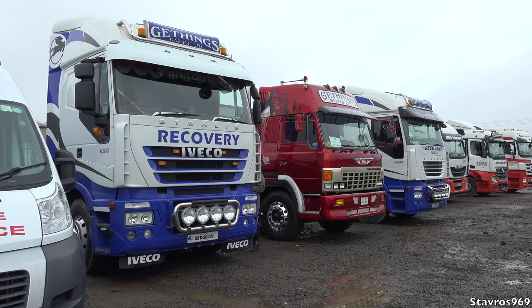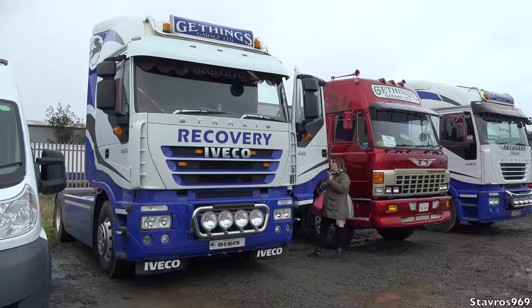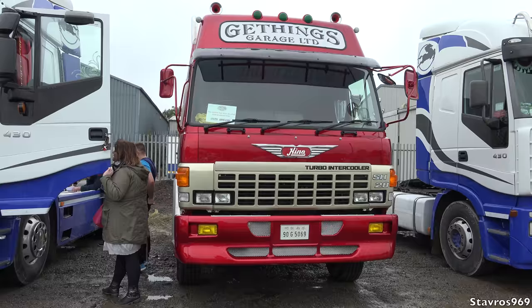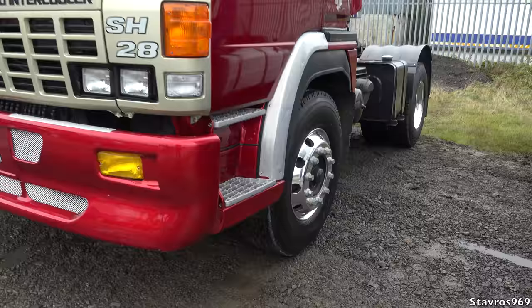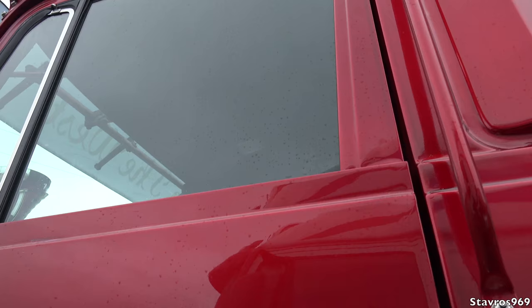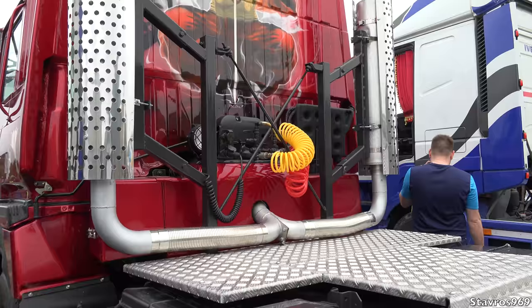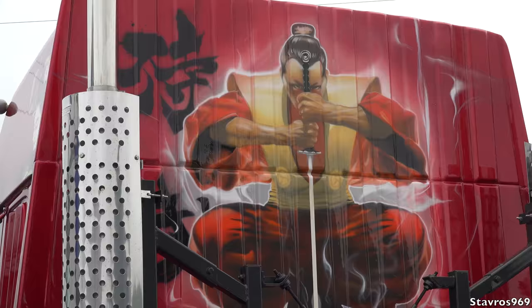We have the arrival of some more trucks here. We have the Iveco Stralis there from Gethings Garage and check out this Hino here, 1990 — 27 years old, on this SH-28. I really like that. The alloy wheels as well and nice painting on the side of it. Let's just have a look inside guys. The old Hino, 28 years of age, absolutely incredible condition. And the painting there at the back as well.